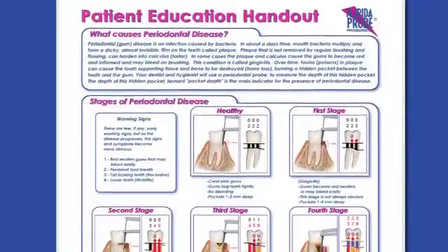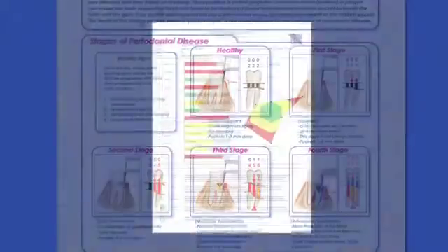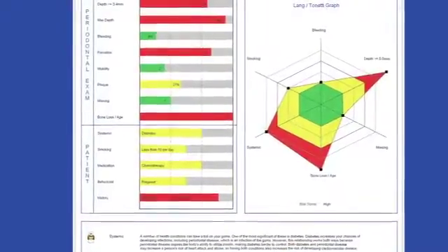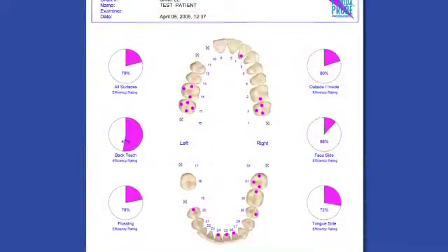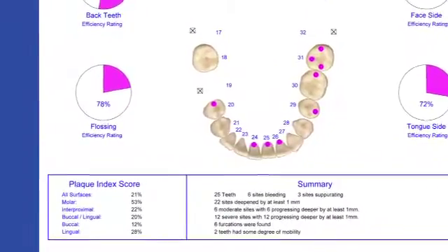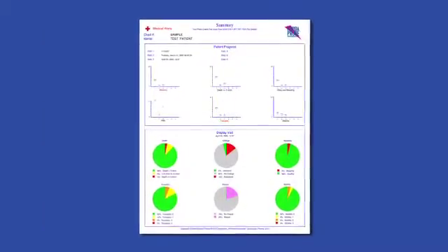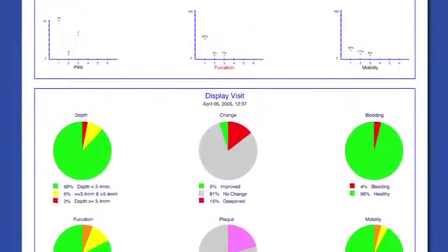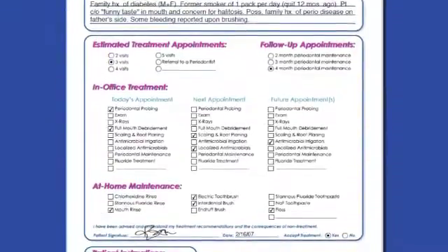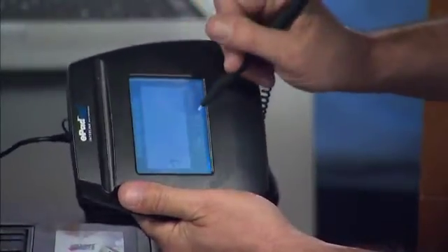The patient education printout contains the same information as the patient education movies included in the software. The risk assessment results can be printed and make the diagnosis relevant and specific to the individual patient. The plaque indices printout is an excellent home care reminder and works very well with home care devices. The data can be summarized over multiple visits and highlight subtleties that might not otherwise be easily discovered. Finally, there is a customizable periodontal treatment plan and informed consent that can be digitally signed and made part of the patient record.